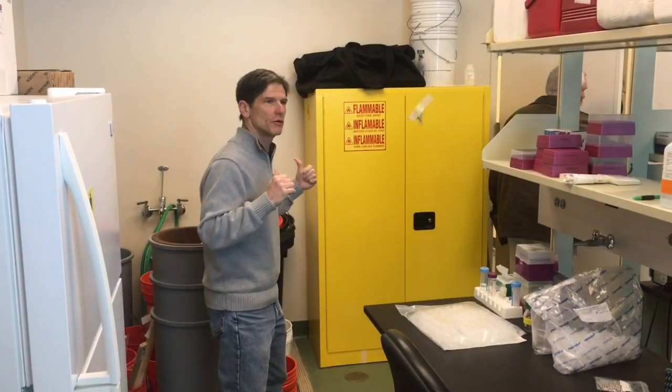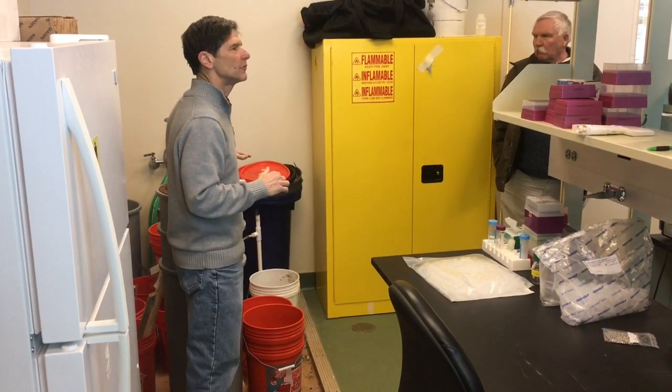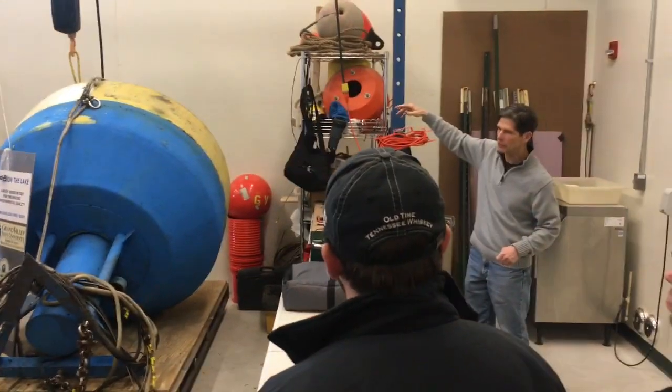Bio sand filters — you may not be familiar with these, but basically we are deploying these in developing countries that have polluted water. They are attached to the top of this unit, which is being retrofitted right now.